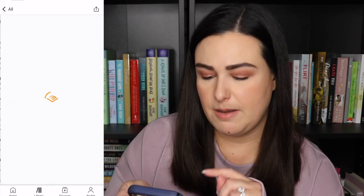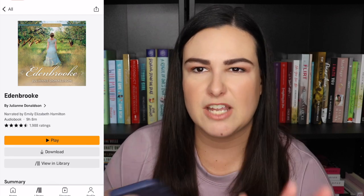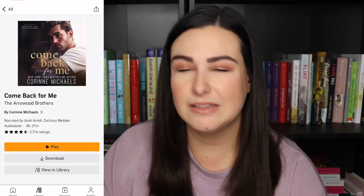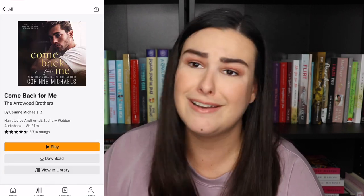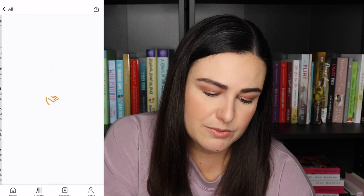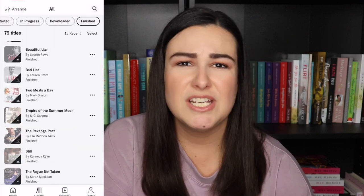Edenbrook by Julianne Donaldson is an amazing book. The audiobook kind of kept taking me out of the story a little bit — I was switching between physical and audio and sometimes struggled with the audio and had to go back and reread. Jock Rowe by Sarah Nye — I didn't love this book but I think the audio was fine. Come Back for Me by Corinne Michaels — again I didn't love this book but I'm pretty sure the audio was fine. It's Andy Hart and Zachary Weber — two of my favorites. Smitten by Lauren Rowe — absolutely loved it, super cute. Lauren Rowe does put music into her audiobooks which I don't always love but a lot of people really do.